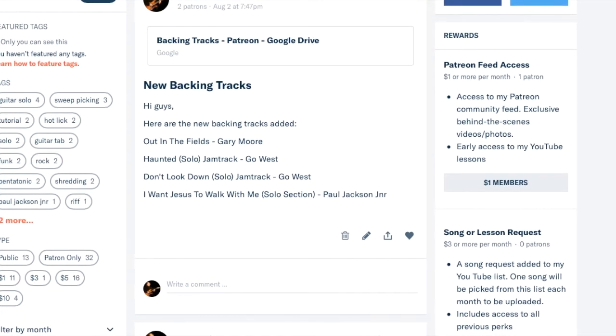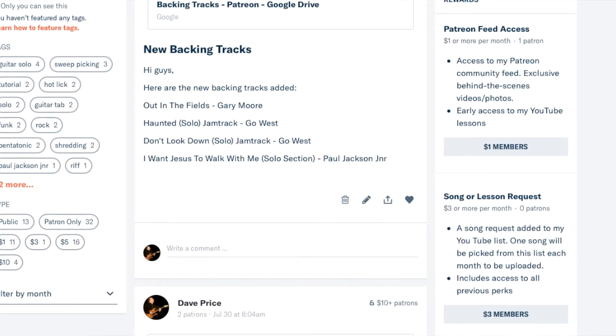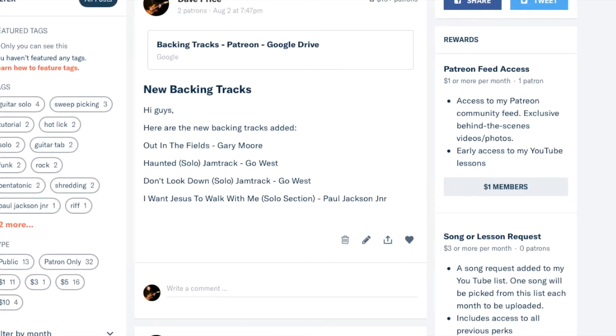If you go over to the right of the screen you'll see the rewards on offer. If you just join at $1 a month, you get access to my Patreon feed — that means exclusive videos, photos, and early access to the YouTube lessons. One of the things I've just started doing at this level is alternative videos for the lessons that go on YouTube, and the ones I put on here will also include on-screen tab.